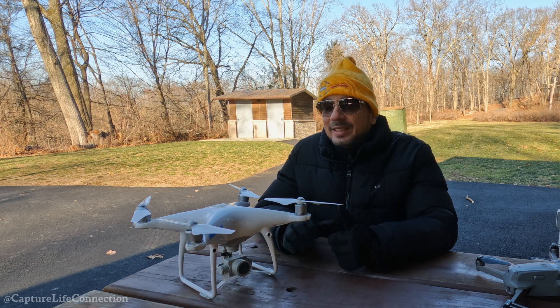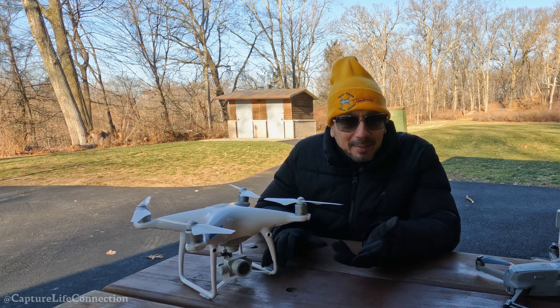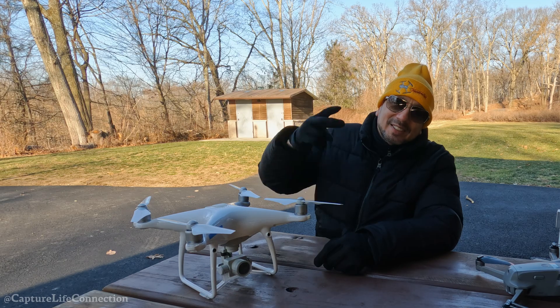If you want, leave your opinions about the Phantom 4 Pro in the comments. I am out of here for now. Peace!